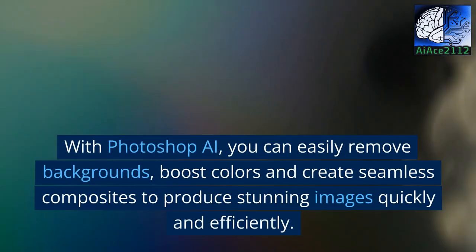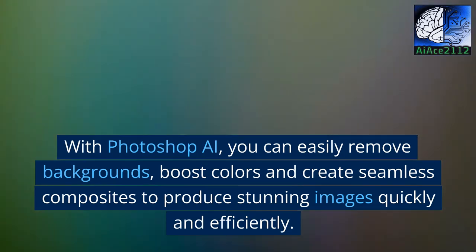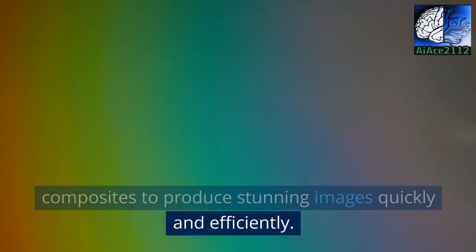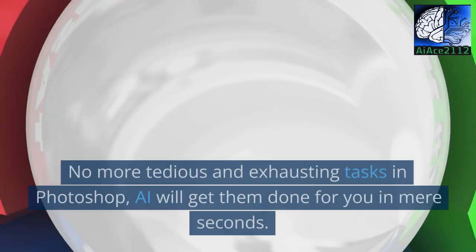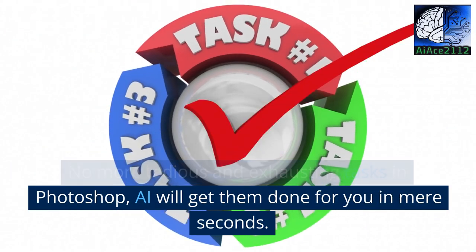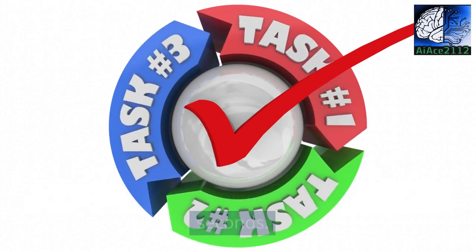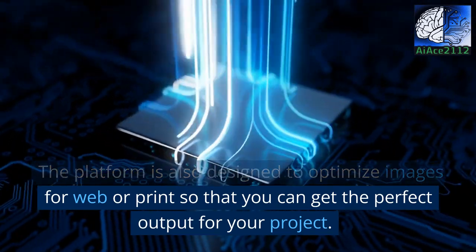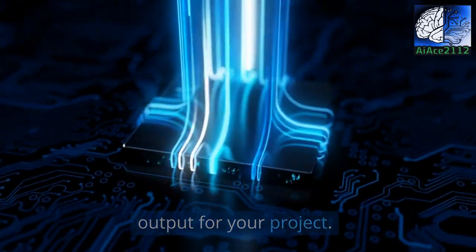With Photoshop AI, you can easily remove backgrounds, boost colors, and create seamless composites to produce stunning images quickly and efficiently. No more tedious and exhausting tasks in Photoshop — AI will get them done for you in mere seconds. The platform is also designed to optimize images for web or print so that you can get the perfect output for your project.